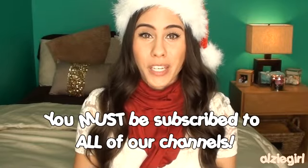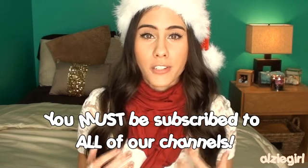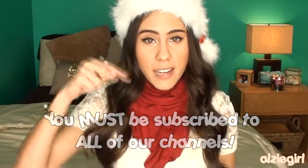Now that I've emptied out my stocking and shown you guys what's in there, I'm going to move on to the rules. The first rule is that you must be a subscriber to each of our channels — so obviously you must be subscribed to my channel, but then you need to make sure you're subscribed to the other four girls as well. I'm going to link all of their channels down in the description box so it's easy for you guys to access.